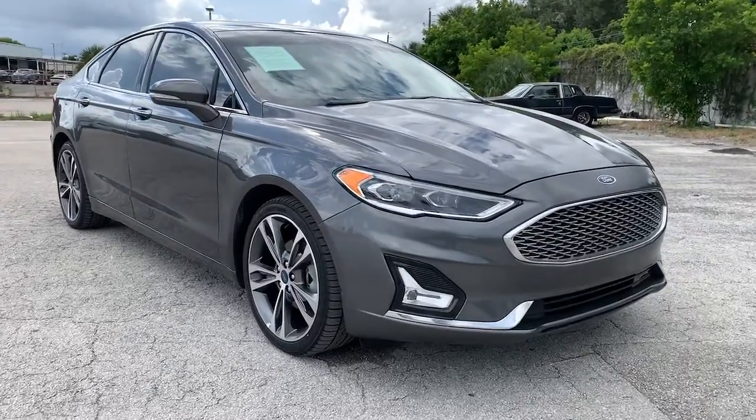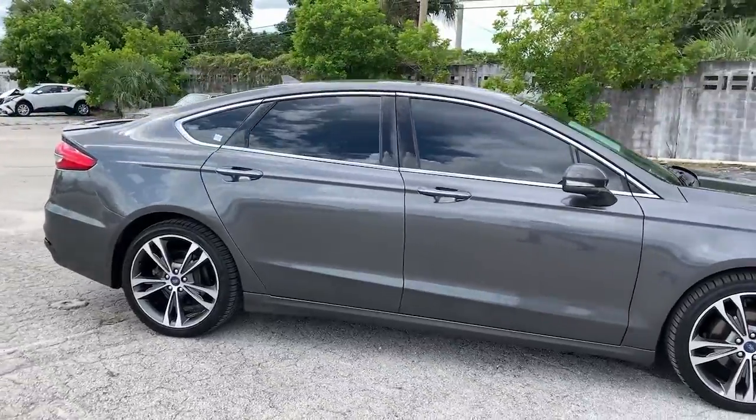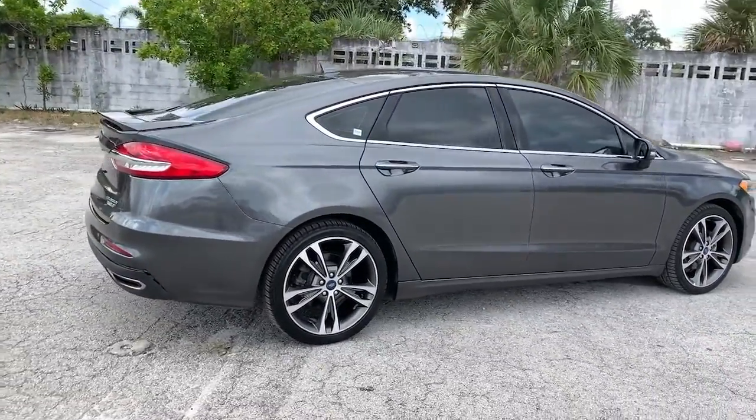You will be amazed by this 2019 Ford Fusion. With less than 70,000 miles on the odometer, this vehicle provides excellent value.